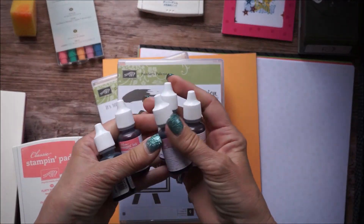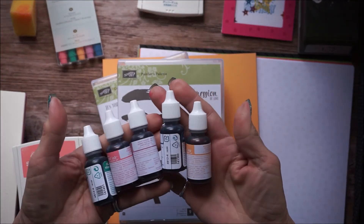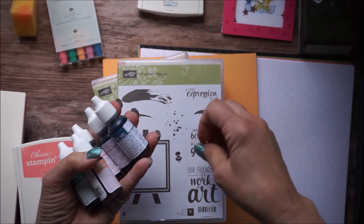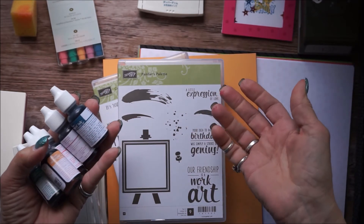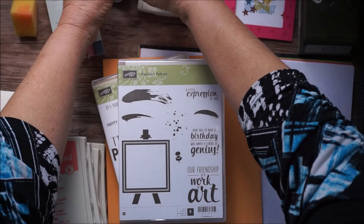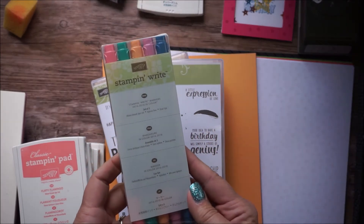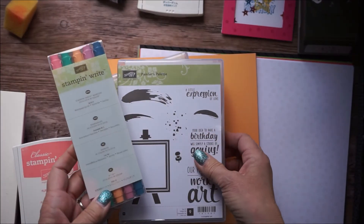Of course, when you get your stamp pads you want to get the refills, because nothing is worse than getting ready to stamp a project and finding out your stamp pads are dry. I live in a very dry area and that happens a lot. Then we have the new In Color markers that are going to be so fun with some of these new stamp sets.